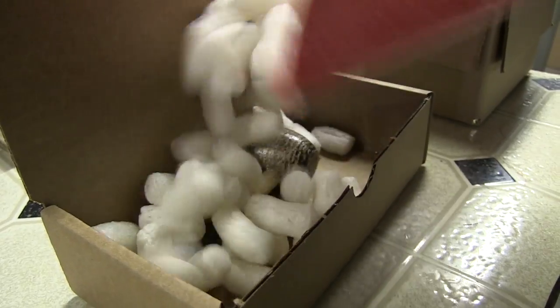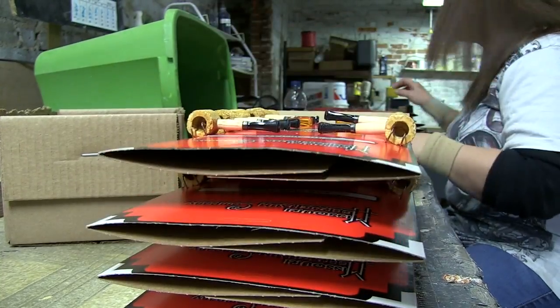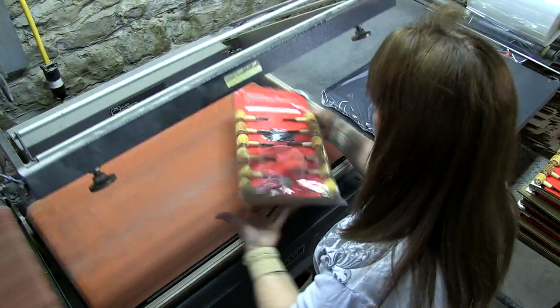Once the pipe is assembled, we're ready to put it into whatever type of packaging it's going into. We sell not just to individuals but wholesale, and how it gets packaged depends on who's buying it.